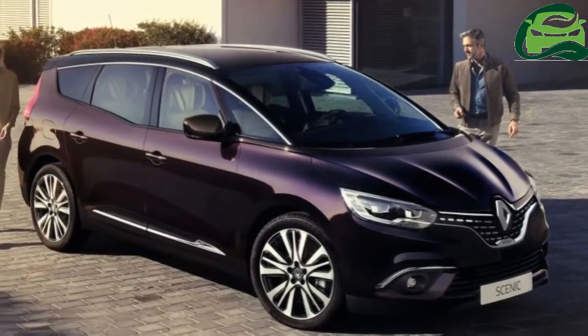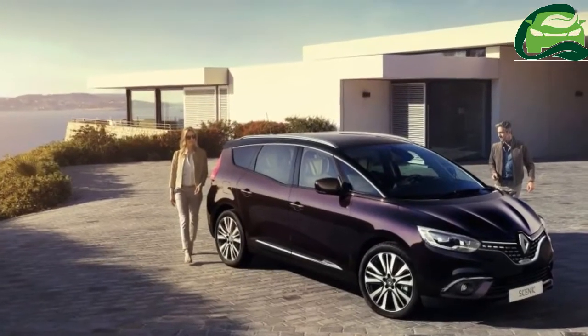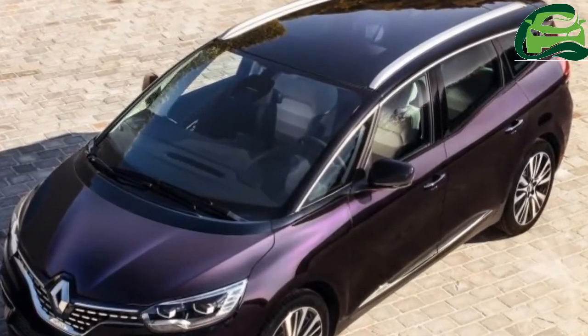Renault has introduced Initiale Paris versions of its Scenic and Grand Scenic, which are currently available for other models like the Clio, Espace, Captur, and Koleos.